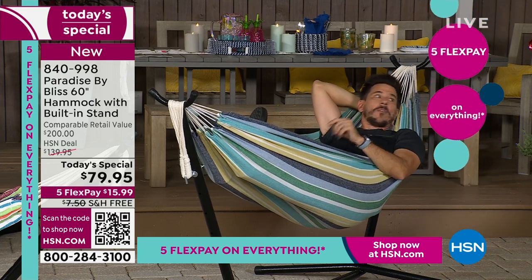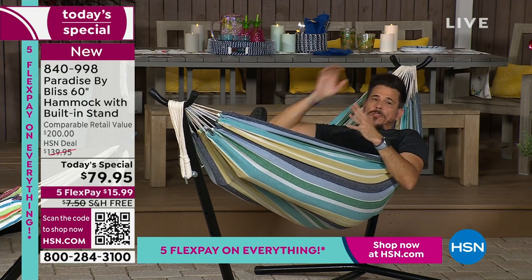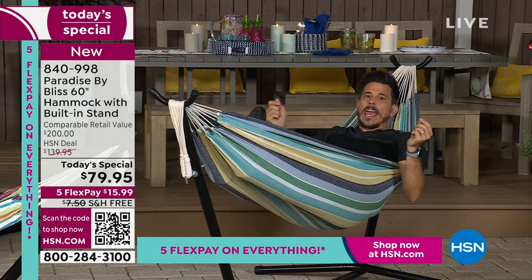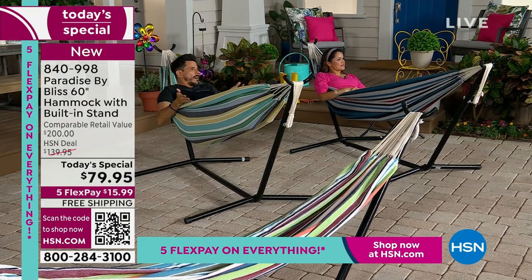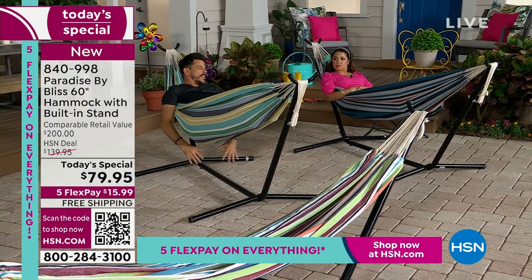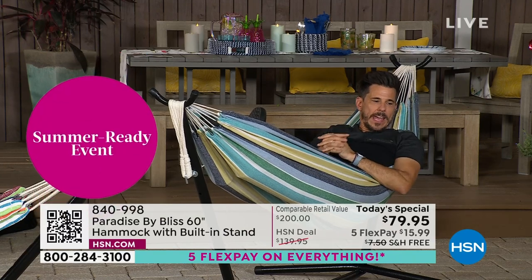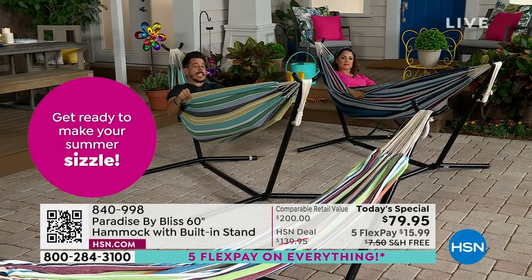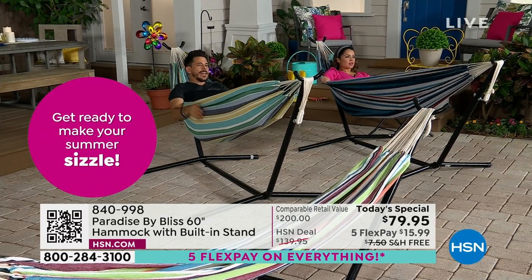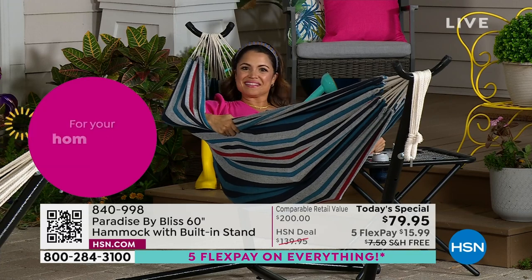What are the chances that where you want to be has two trees at the perfect distance to hang a hammock bed? It can be done, but it's probably going to be difficult. And then it's permanently there, which isn't ideal — and sometimes tree attachments aren't great for the trees. With the frame included, this is a much better way. For this price and value, you'd expect to just get the hammock bed, but getting the bed, the carrying case, and the frame is a huge deal.